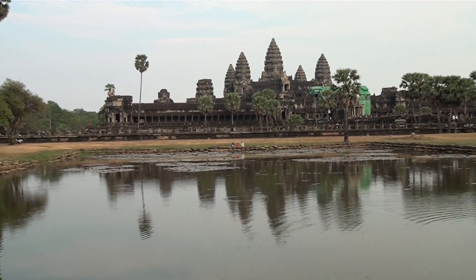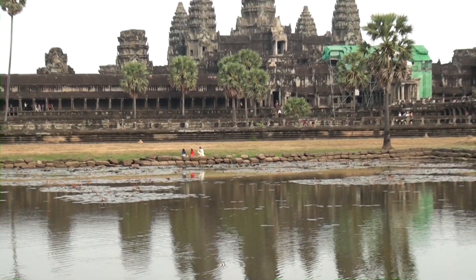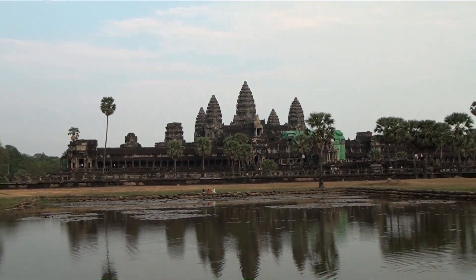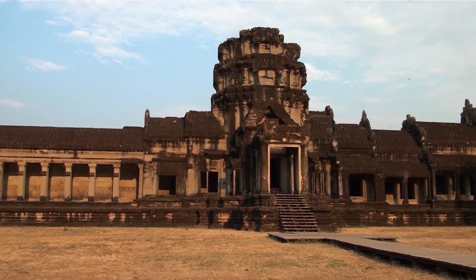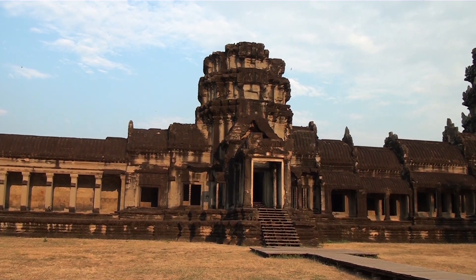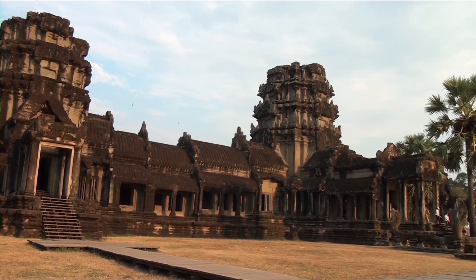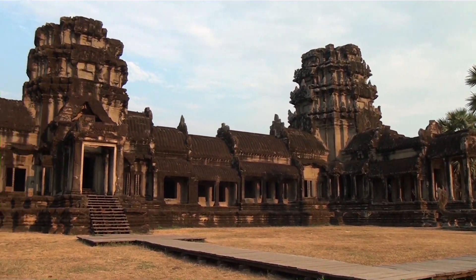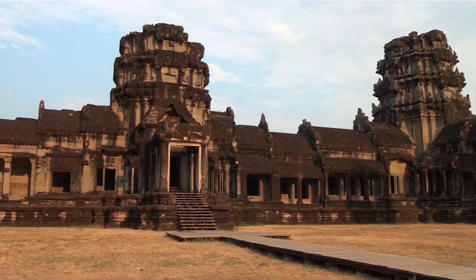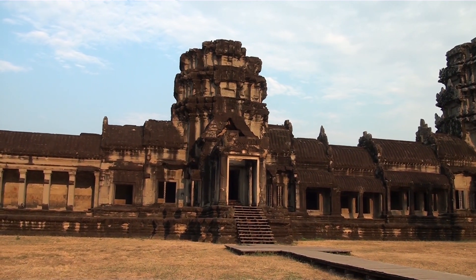Here you can see the reflection in the water. Beautiful. Now it's five o'clock and the sun's going down - the temple entrance is lit up better than it was before. Everybody comes here to see the sunset and goes up on a mountain. I thought the sunset was over the temple, but it's actually the sunrise.